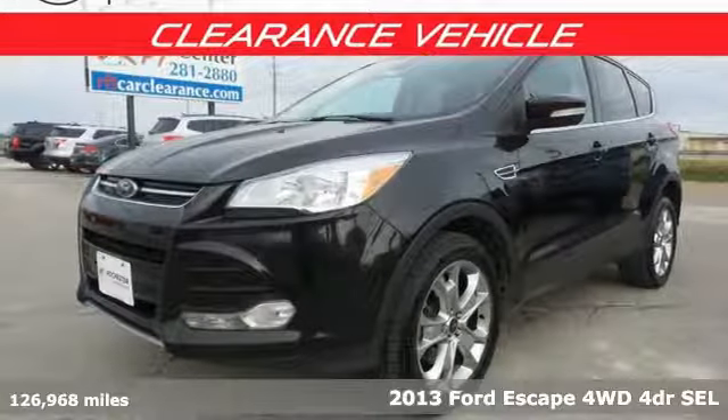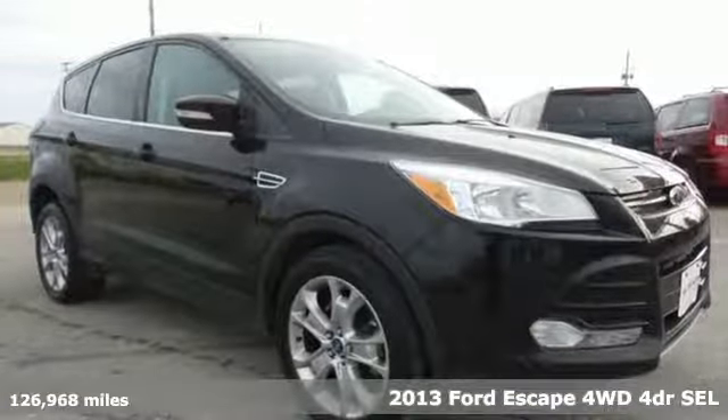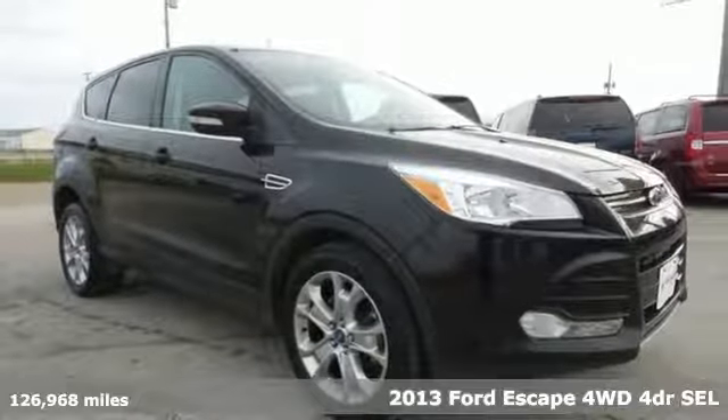Here's a 2013 Ford Escape. Ford has won over millions of loyal customers with a wide range of value-driven vehicles.